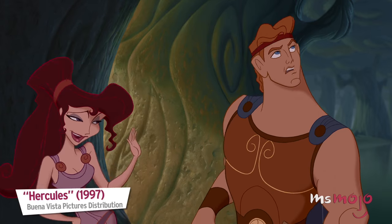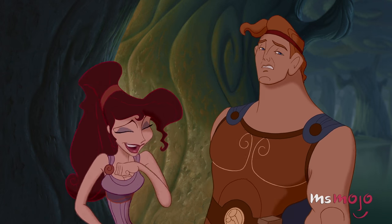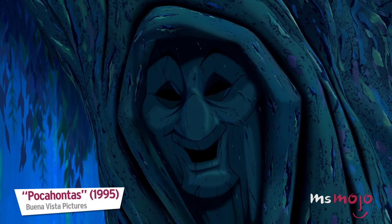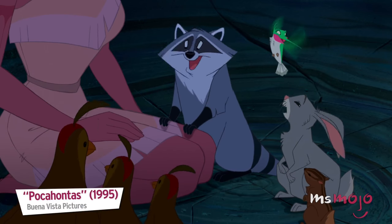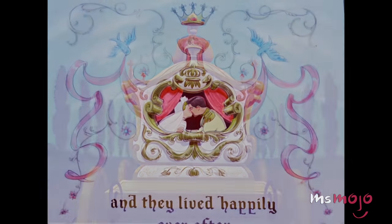Do you agree with our list? Which Disney princess dress do you wish were part of your wardrobe? Let us hear all about it. For more magical top 10s published every day, be sure to wish upon a star — or just subscribe to Ms. Mojo.